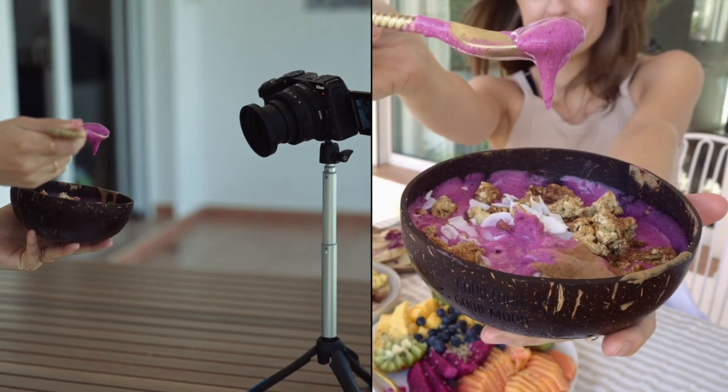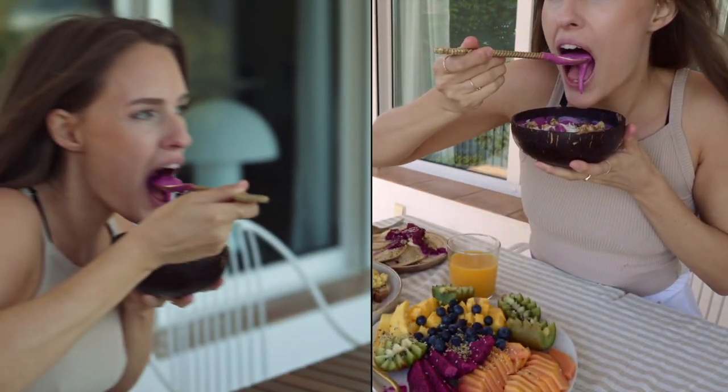In a photo you can see all of the details, but in a video you can really see all of the consistency. Is it creamy? Is it thick? Is it thin? You almost taste it when you see a video of food.